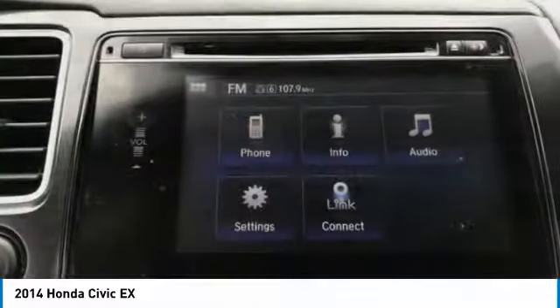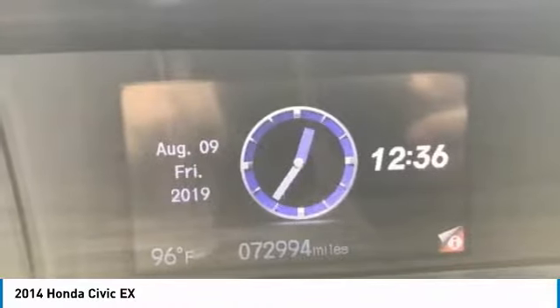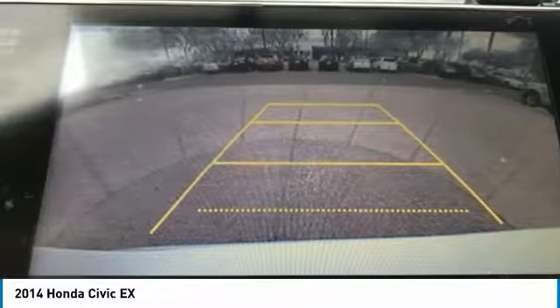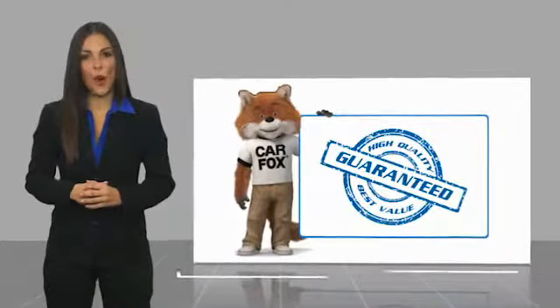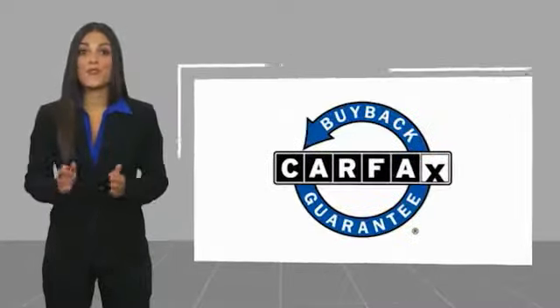Come see the car for yourself. Here's another high-quality vehicle with a Carfax Vehicle History Report. Be sure to find a complimentary copy of this report online or contact the dealership. This vehicle qualifies for the Carfax buyback guarantee.